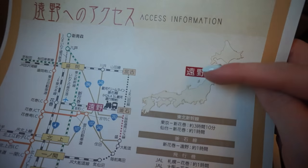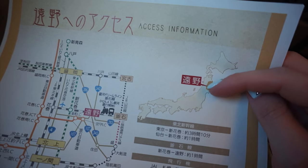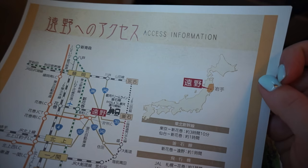So this is where we're going — Tono City. Tokyo's down here somewhere, and it takes three hours by Shinkansen to get up here. Then we're going to take the train from the station where the Shinkansen drops us off.